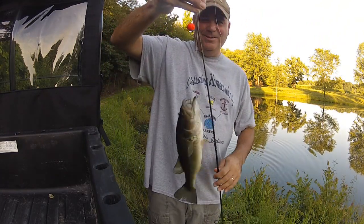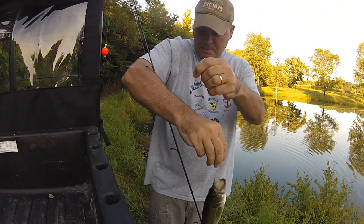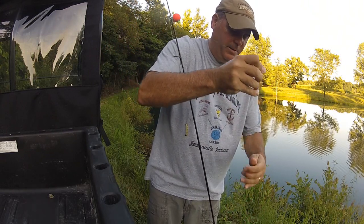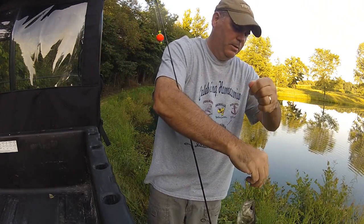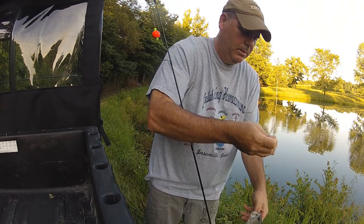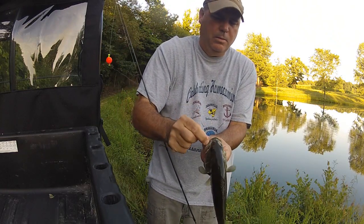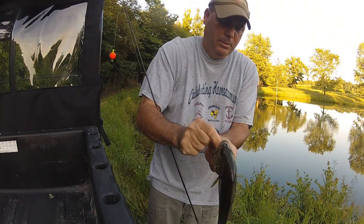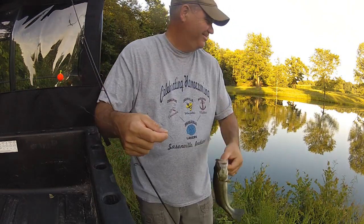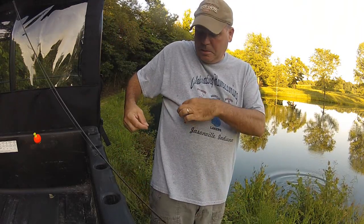I guess bass like them too. And it saved my bait. Easy little fella — he's feisty.